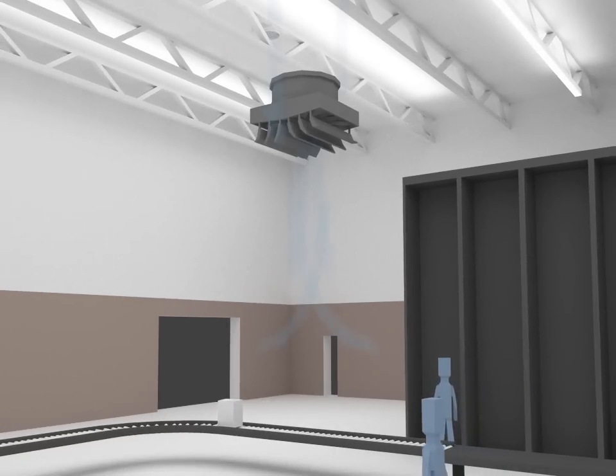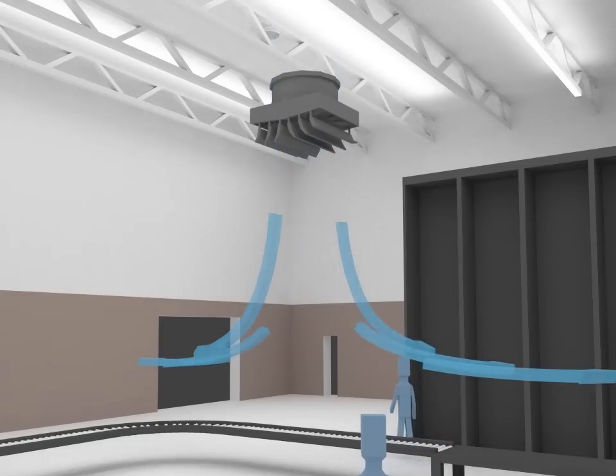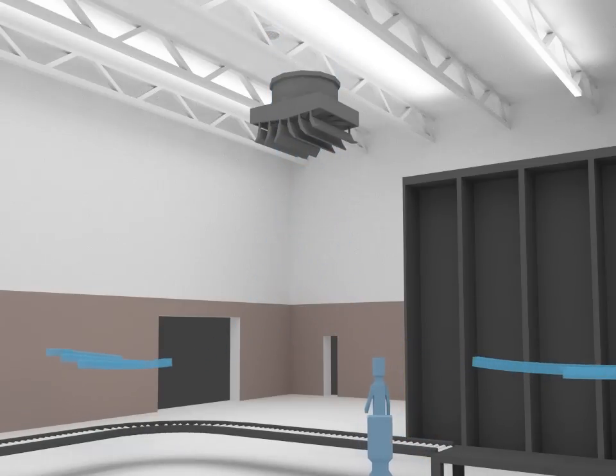This energy-efficient fan costs much less to operate than traditional fans and has variable controls to regulate airflow.